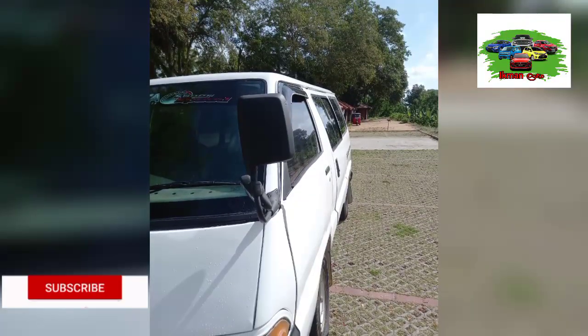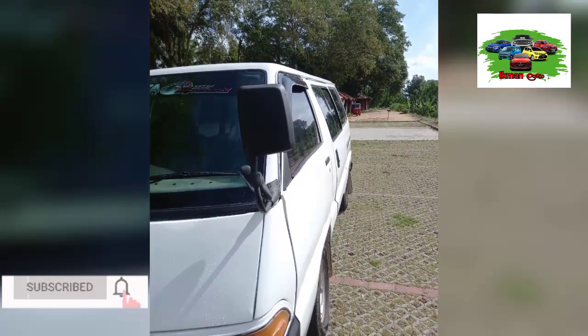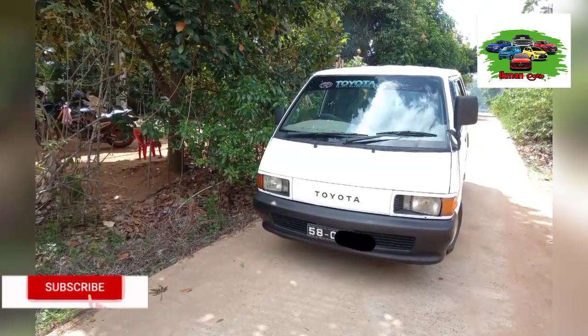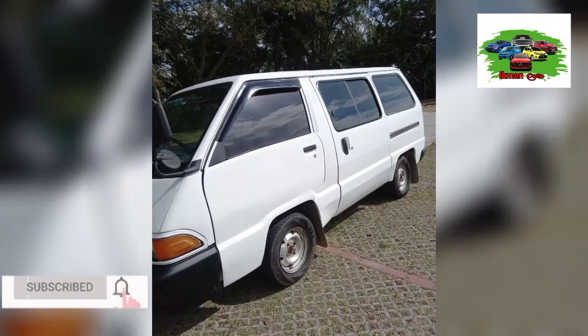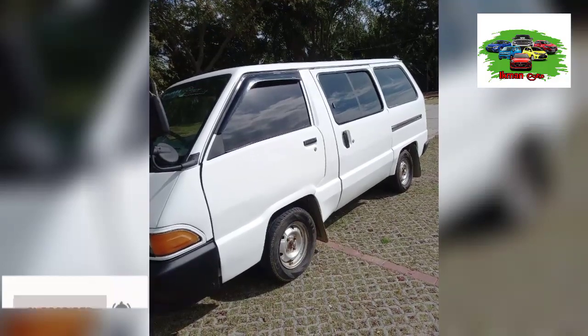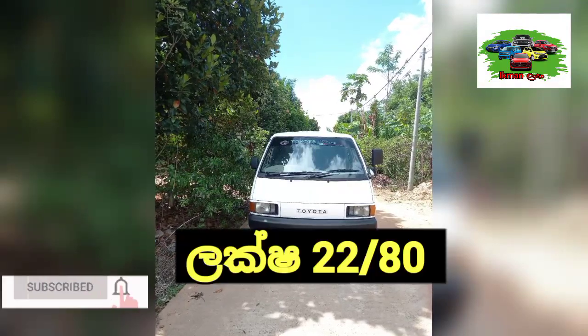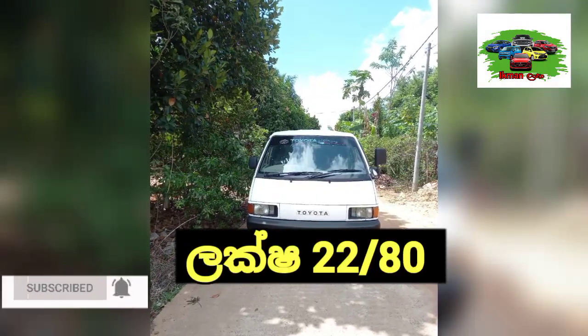If you have any questions, you will be asked to answer your question. If you have a Toyota Townest CR27 van or a car, you can ask the question.